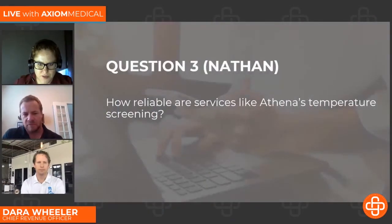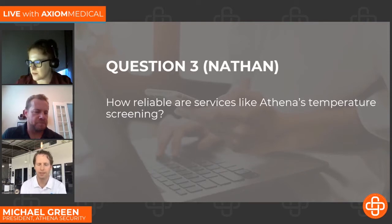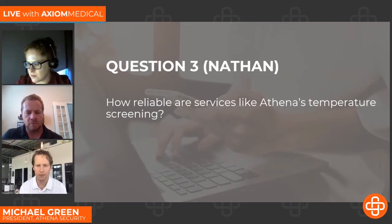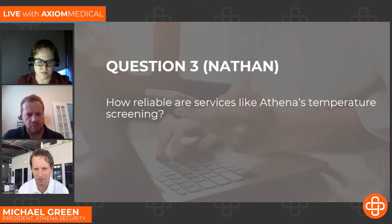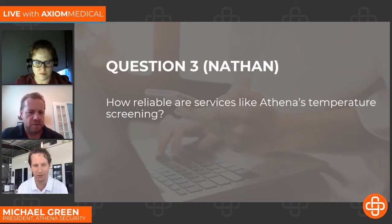The next question is from Nathan: How reliable are services like Athena's temperature screening? If I want to be literal about how reliable this is — it's incredibly reliable. We have the data that proves it. Using standard deviation relative to the mean as a statistical measure of reliability, it's been seen as very reliable. We also like the fact that this is a structured approach — a camera that's mounted, so everyone who walks into your building is temperature screened. It doesn't miss anybody; everyone has to go through that temperature scan zone to get in.